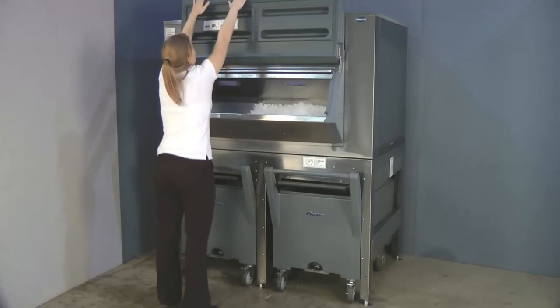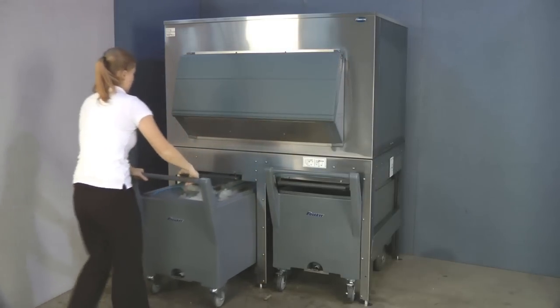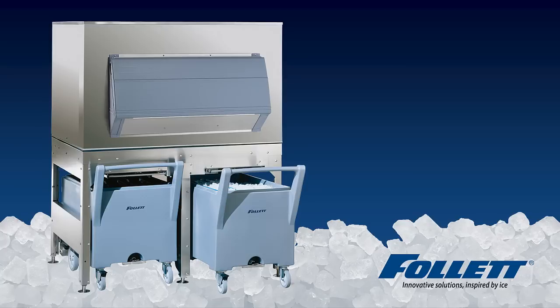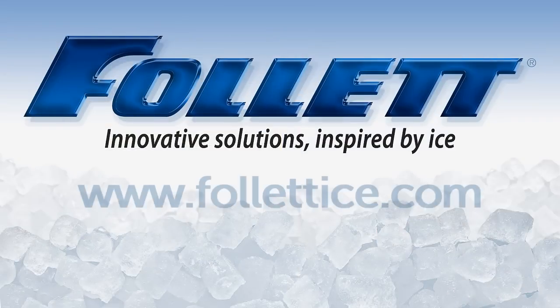The Follett Ice Storage and Transport System with the Smart Cart 240 is truly superior to other commercially available ice storage bins. To learn more about how you can experience faster and safer ice dispensing with the Ice Storage and Transport System, contact Follett today.